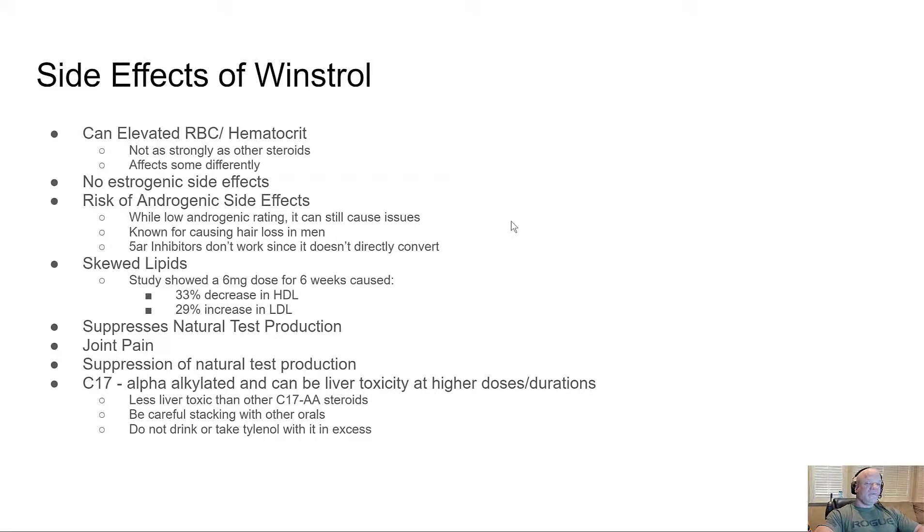Winstrol is known for causing joint pain — likely from low estrogen since it doesn't convert to estrogen, though I'm not certain of the exact physiological reason. It is C17-alpha-alkylated and can be liver toxic at higher doses, though it tends to be less liver toxic than Anadrol. Be careful stacking it with other orals. I would not do it unless you're in contest prep, and absolutely do not drink alcohol or take Tylenol excessively while using it.